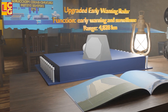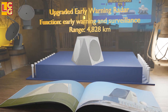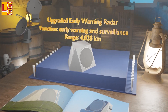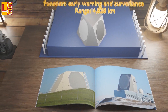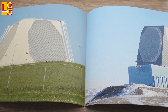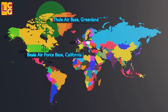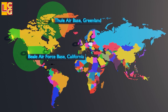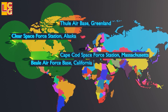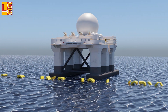Upgraded Early Warning Radars are solid-state phased-array radar, computer, and communication systems used for long-range early warning and outer space surveillance — reaching up to 4,828 kilometers. They are located at Thule Air Base, Greenland; Beale Air Force Base, California; Clear Space Force Station, Alaska; Cape Cod Space Force Station, Massachusetts; and Royal Air Force Fylingdales, United Kingdom.